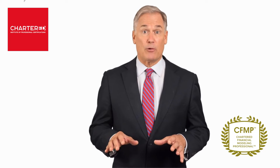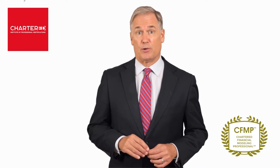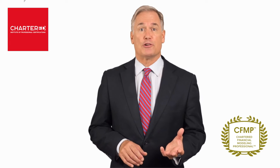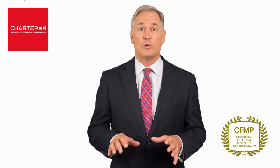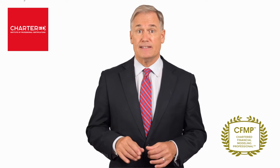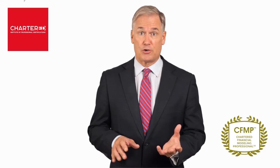You will even learn about risk modeling that can help you guard against unforeseen financial risks. By the end of the program and after passing the chartered exam, you will be awarded with the Chartered Financial Modeling Professional, or CFMP designation, that can help you boost your career and professional credentials.